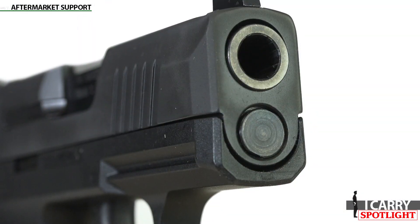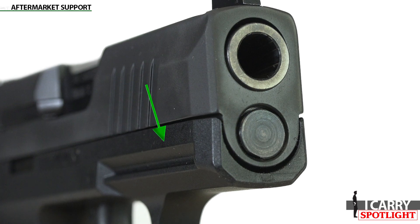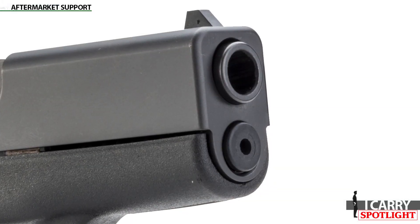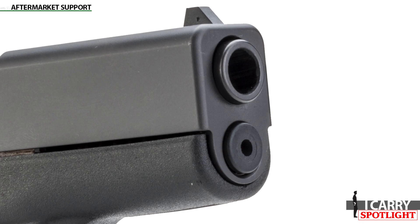One element on the P365 worth noting is the accessory rail on the dust cover. This allows for the secure addition of some lights and lasers, like Sig's Foxtrot 365 weapon light. However, the size of the P365 makes it too thin to accept standard Picatinny rail attachments, so most lights and lasers on the market aren't going to work. The Glock G43 doesn't have any accessory attachment provision at all — the only options for lights and lasers rely on clamps that wrap around the trigger guard.